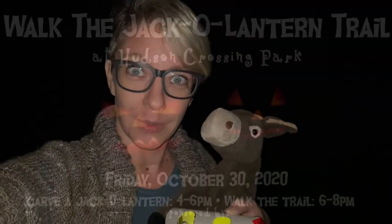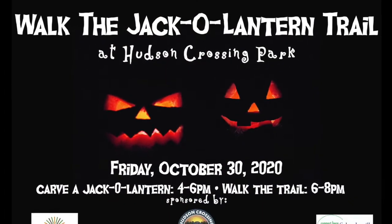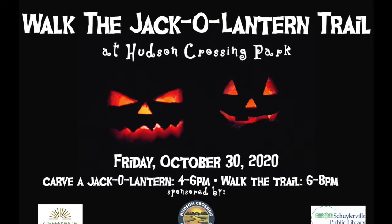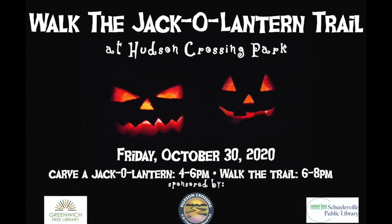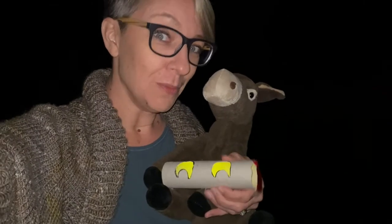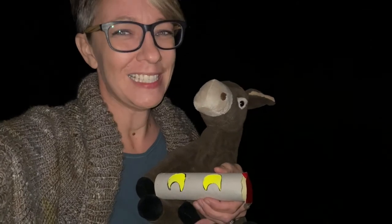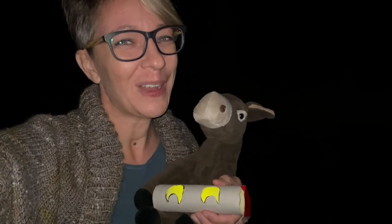I hope that you had fun learning about why animals' eyes look like they might glow in the dark, but really they're reflecting the light. Henry and I have something really fun that we want to invite you to: this Friday, October 30th, at Hudson Crossing we are going to have a jack-o-lantern trail walk all along the sensory trail. You might even be able to see some glowing eyes along the trail. We'll see you later, boys and girls — have a great week!